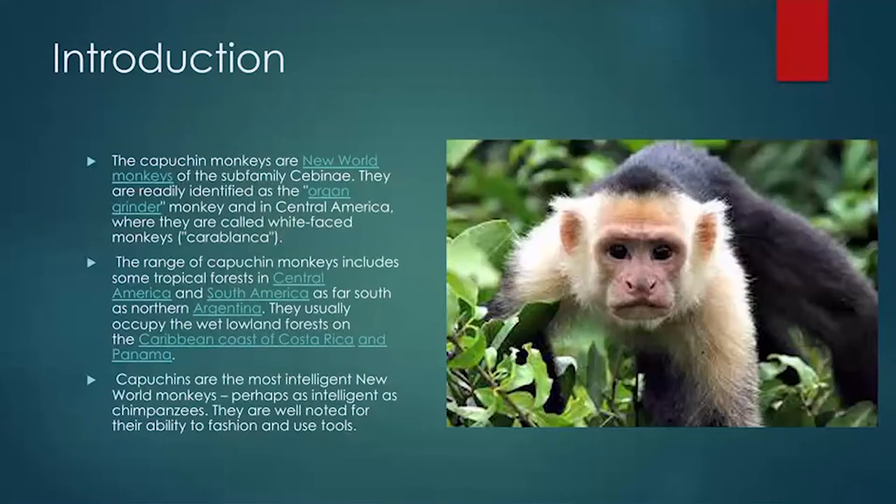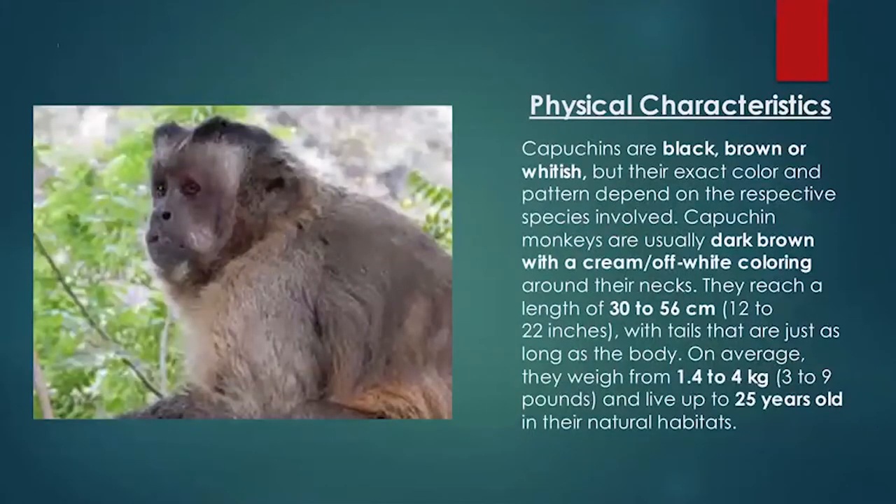As you can see in the picture, here are the physical characteristics of capuchin monkeys. Capuchins are black, brown, or whitish, and the pattern depends on their respective species. They reach a length of 30 to 56 centimeters, and on average they weigh from 1.4 to 4 kilograms. Their normal lifespan is around 25 years in their natural habitat. One unique fact is that their tails are just as long as their body.